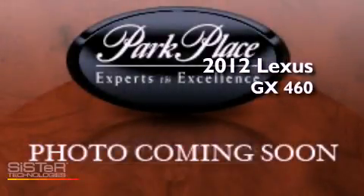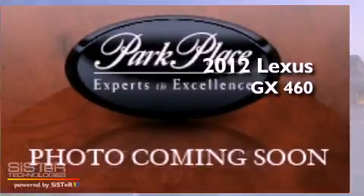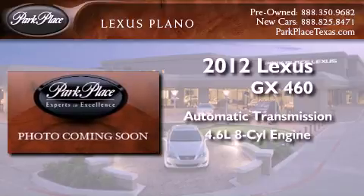This is a brand new 2012 Lexus GX460. This SUV has an automatic transmission and a 4.6 liter V8.